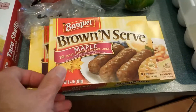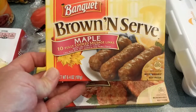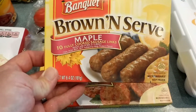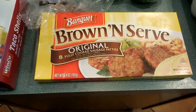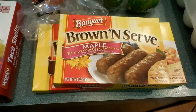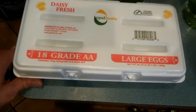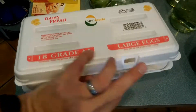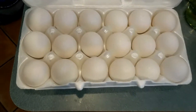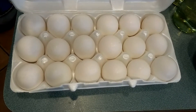We have brown and serve maple sausage links and brown and serve sausage patties — those are for Ryan, he likes those for breakfast in the morning. We have jumbo eggs, also for breakfast, nice and yummy. You should check your eggs when you are in the store and make sure none of them are broken or cracked.